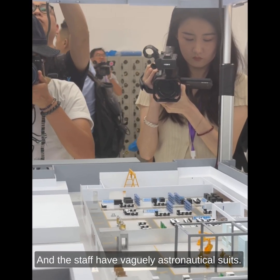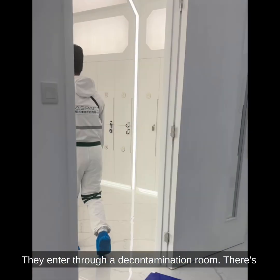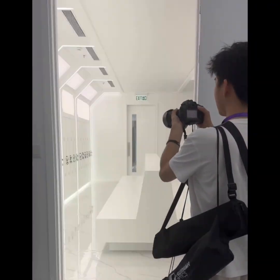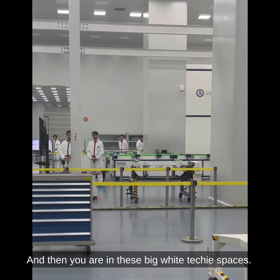The staff have vaguely astronautical suits. You enter through a decontamination room — there are two, one for men and one for women — to make sure you don't bring any germs in. And then you are in these big, white, techy spaces.